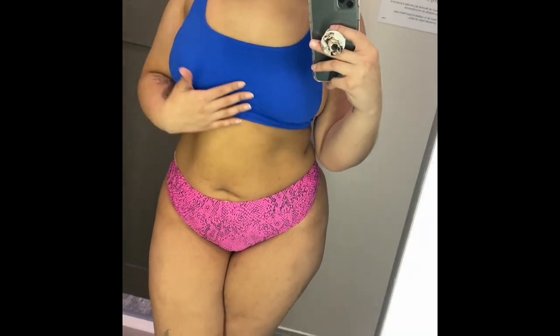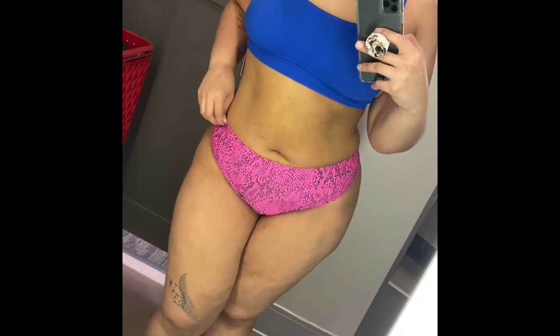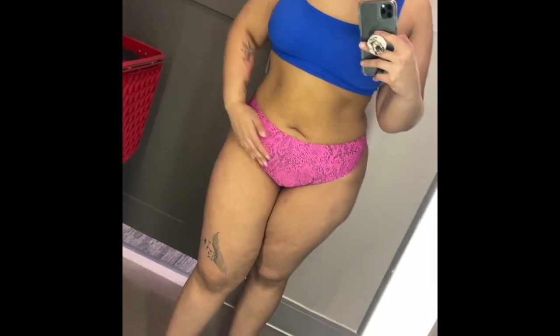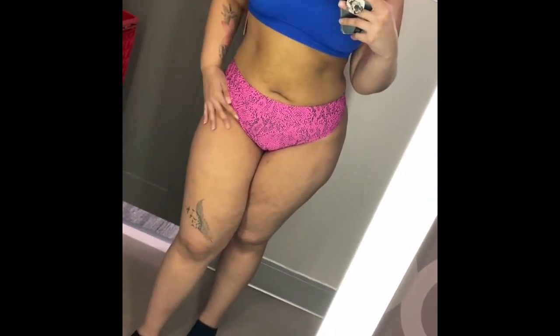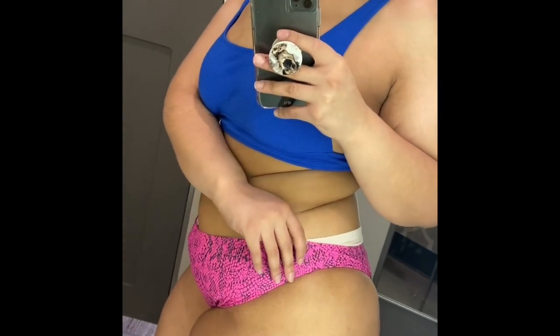I also tried a two-piece, but as you can see it's quite revealing. The top and bottom were both from the brand Exhilaration — the top was $17.99 and the cheeky bottoms were $14.99, both in an extra large. The top was ribbed fabric and the bottoms were classic swimsuit material. The pink was so cute, but you can tell how high they came up on me. If they had other sizes it might have been better, but maybe you'll have better luck.